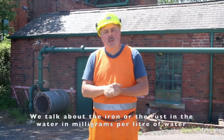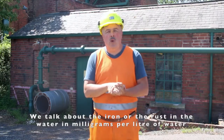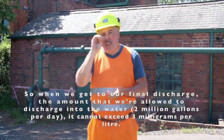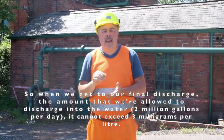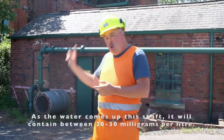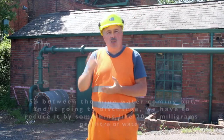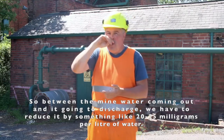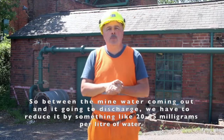We measure the iron or rust within the water in milligrams per litre. At our final discharge point — bearing in mind we're talking about 2 million gallons of water every day — it cannot exceed 3 milligrams per litre. As the water comes up this shaft, it will contain between 20 to 30 milligrams per litre. So between the raw mine water coming out and it going to discharge, we have to reduce it by something like 20 to 25 milligrams per litre.